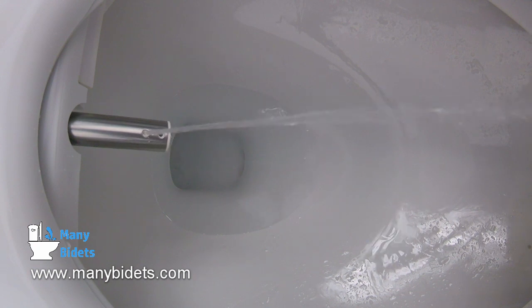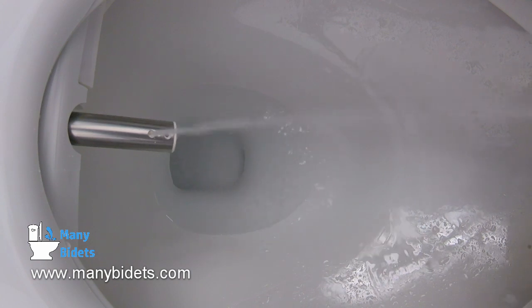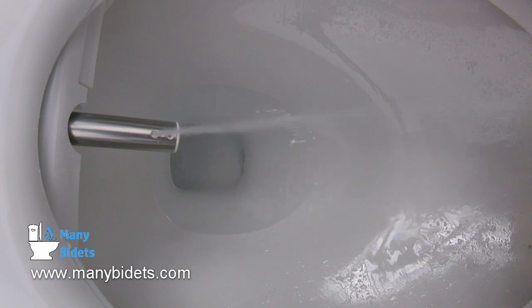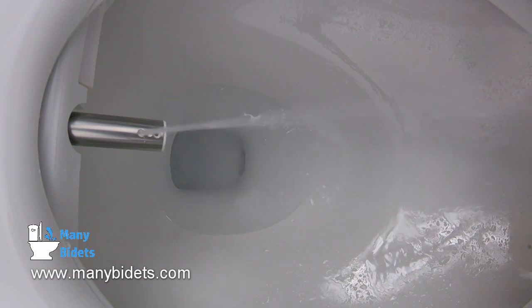The Cascade 3000 also offers the latest technology in water warming using a fully ceramic instant water heater. This water heater allows for unlimited on-demand warm water whenever you need it and for as long as you need it. So you never need to worry about running out of warm water as the wash continues.